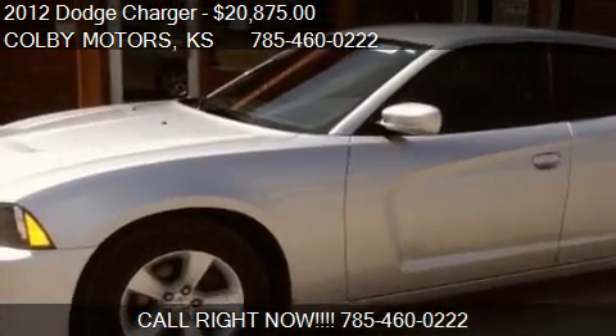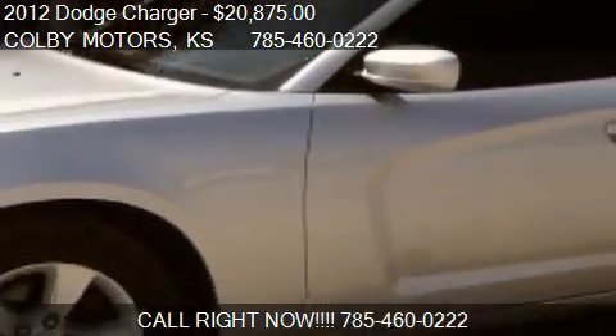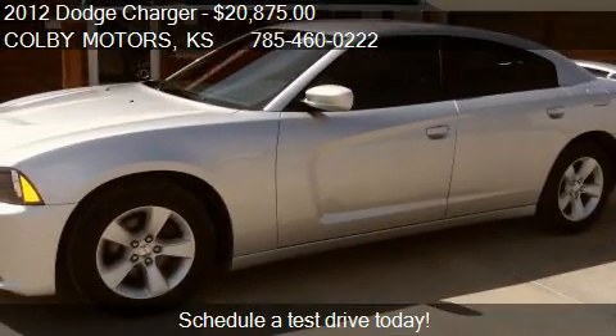This 2012 Dodge Charger is offered by Colby Motors, priced at $20,875. This Charger is ready to sell.